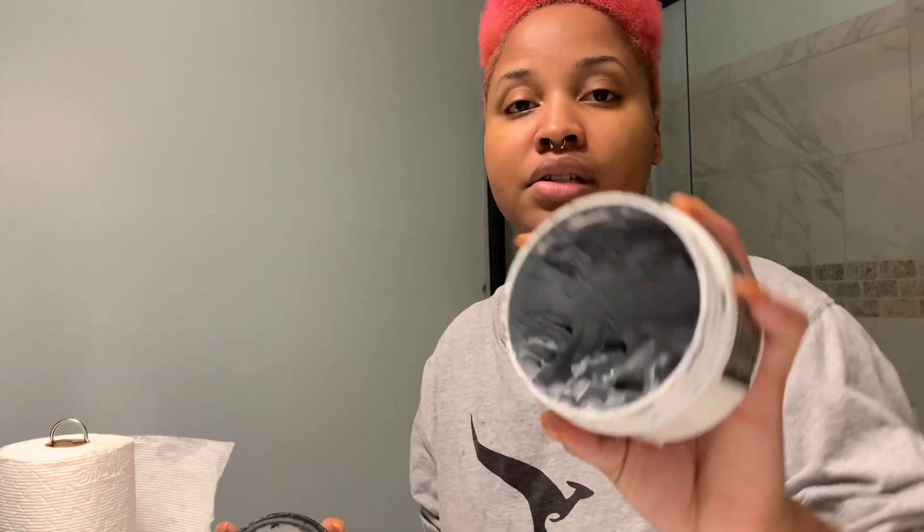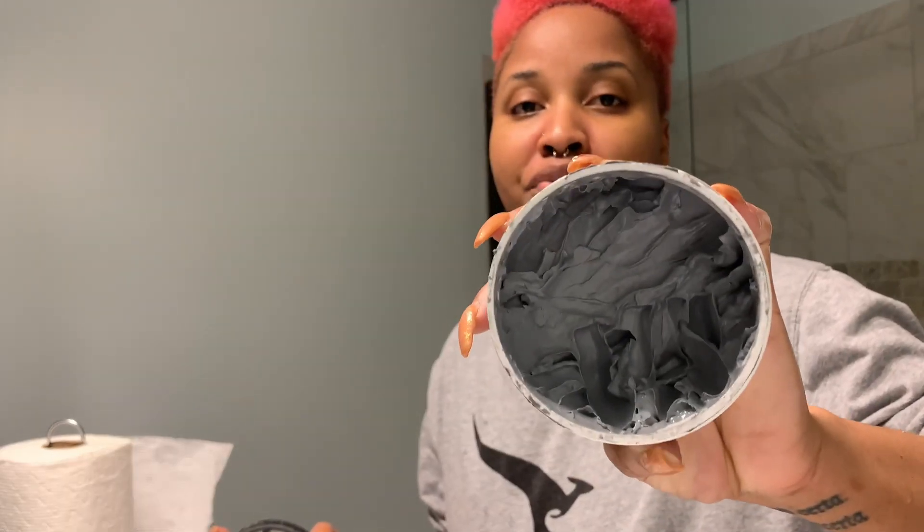Let me show you guys the inside — as you can see, I've used it a lot! I got this at CVS as well. Pretty much all the items I'm showing you are from CVS or Walmart. Everything is ten to fifteen dollars maximum, maybe a little more for my moisturizer, which is probably my most expensive item.